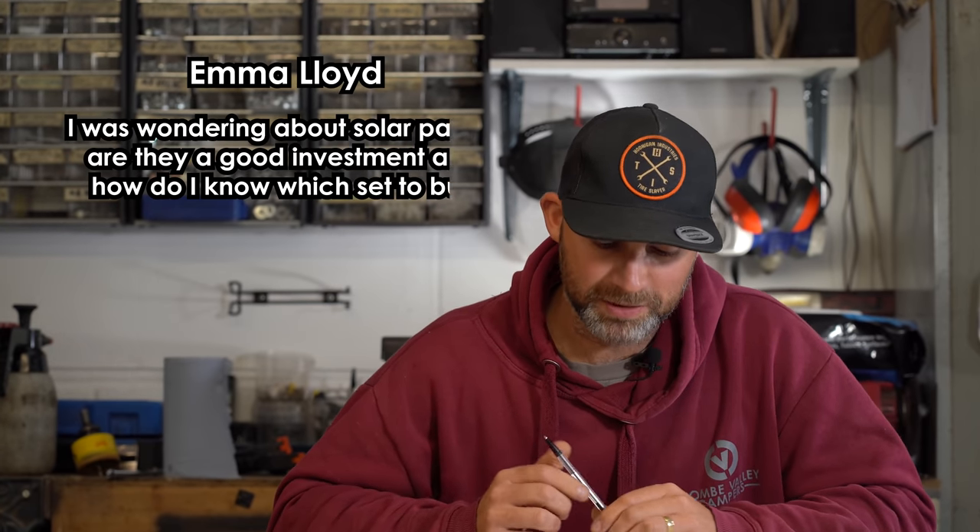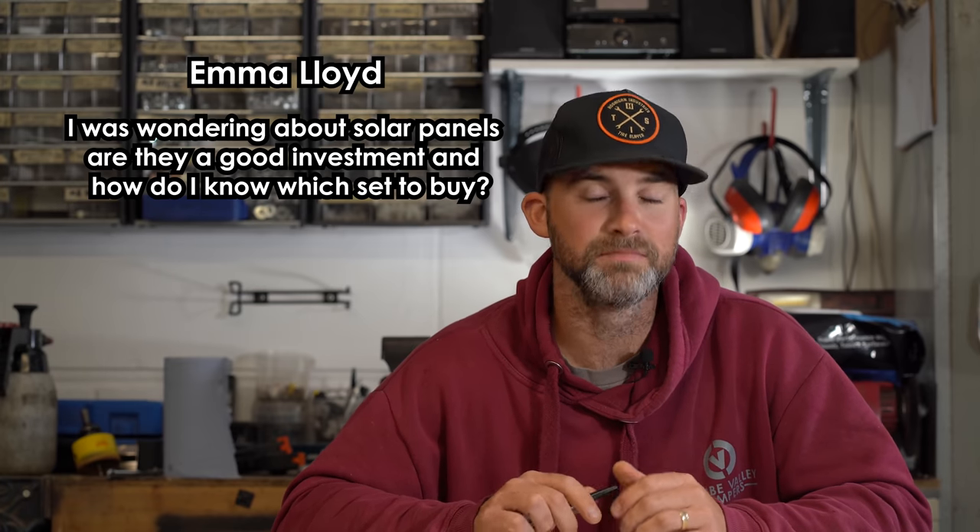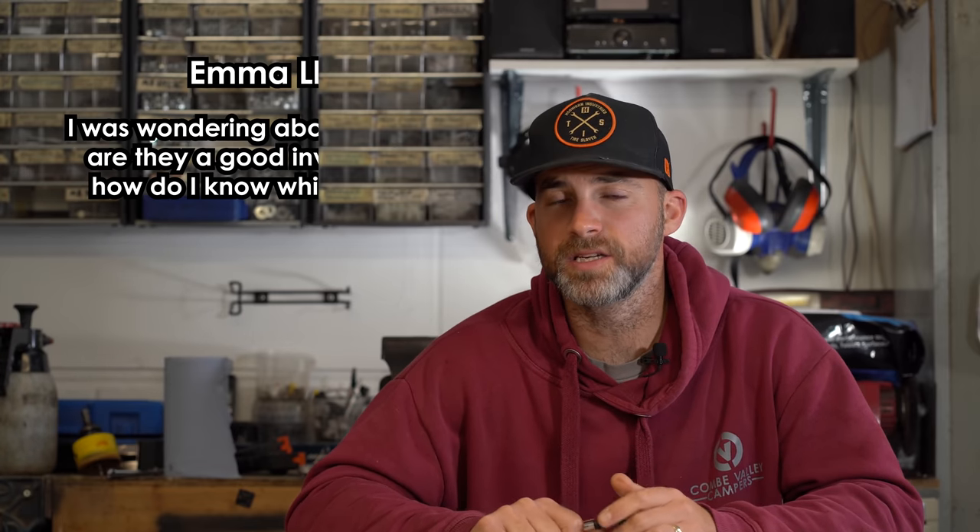Our next question is from Emma Lloyd — Emma's van is actually with us at the moment having some remedial work. Emma says: I was wondering about solar panels. Are they a good investment and how do I know which set to buy? It depends completely on your requirements and the utilities you have within your camper van or motorhome as to what wattage of solar panels and power management you go with. If you're only using a compressor fridge and maybe a couple of USBs, you want a slightly smaller solar panel. It would be unfair to give specific figures because every van and every user requirement is different. But yes, they are a good investment — if you're wild camping with no hookup, solar panels are great for keeping your battery topped up for days and days.